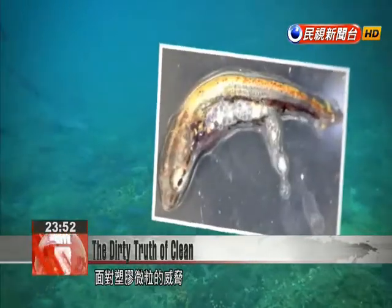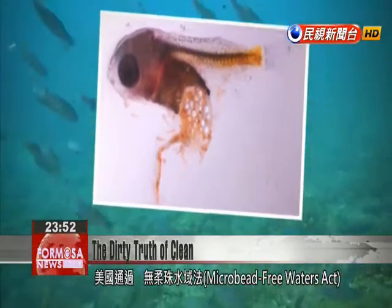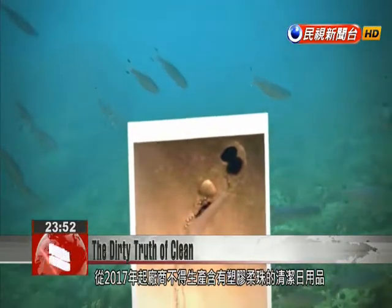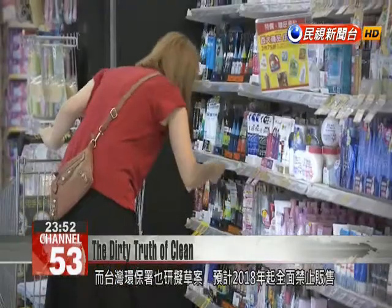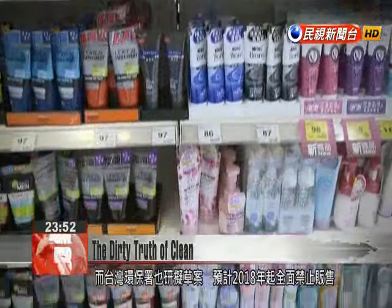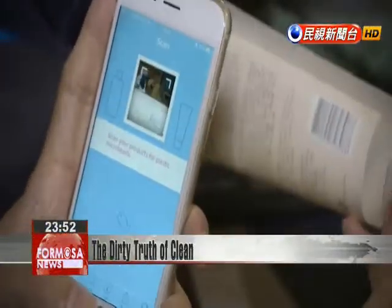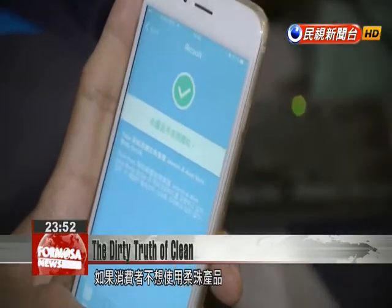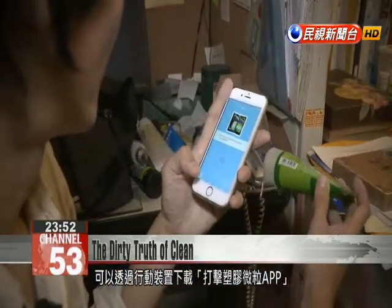In the face of the health threat posed by microbeads, the United States Congress has passed the Microbead Free Waters Act, which starting in 2017 bans manufacturers from producing beauty products containing the particles. Taiwan's Environmental Protection Agency is drafting its own bill to prohibit all sales of products containing microbeads as early as 2018. Consumers can also use a special smartphone app to check if a given product contains microbeads.